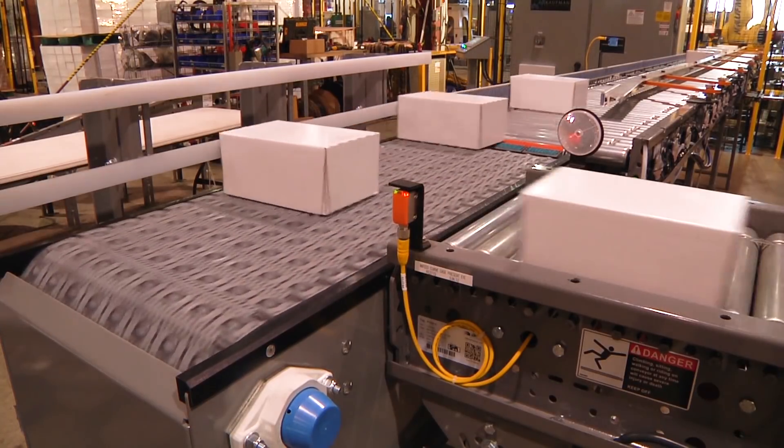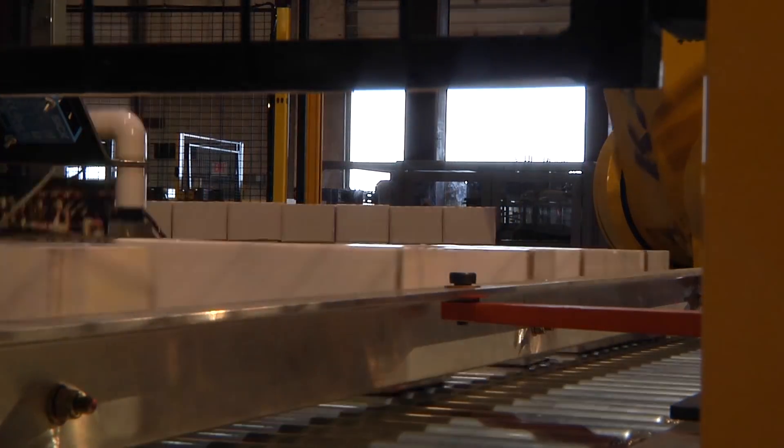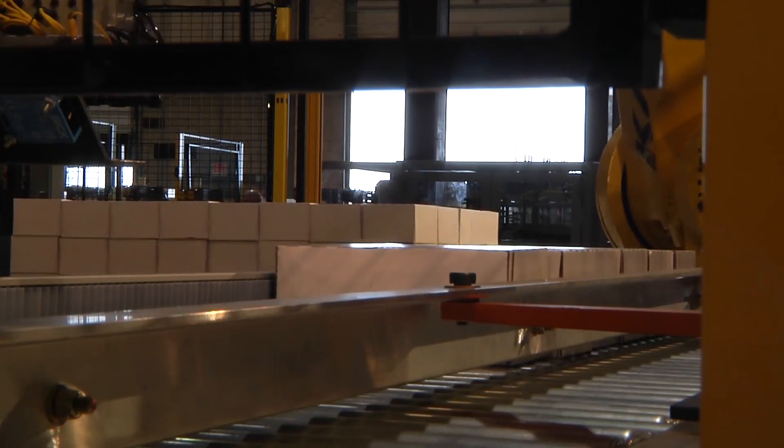With the utilization of automatically adjusted conveyor side guides, product changeover is effortless for multiple product SKU sizes.